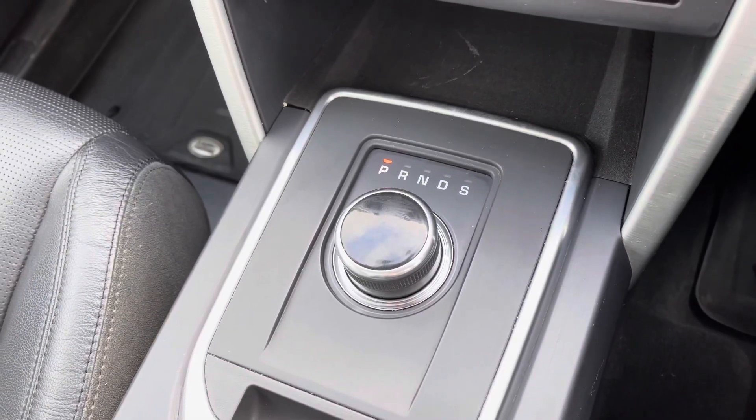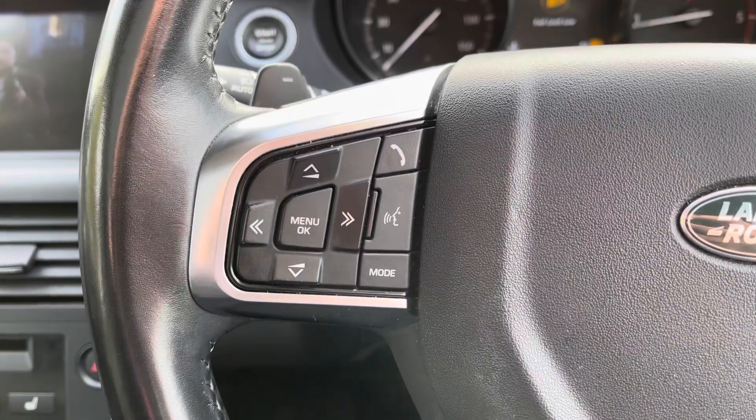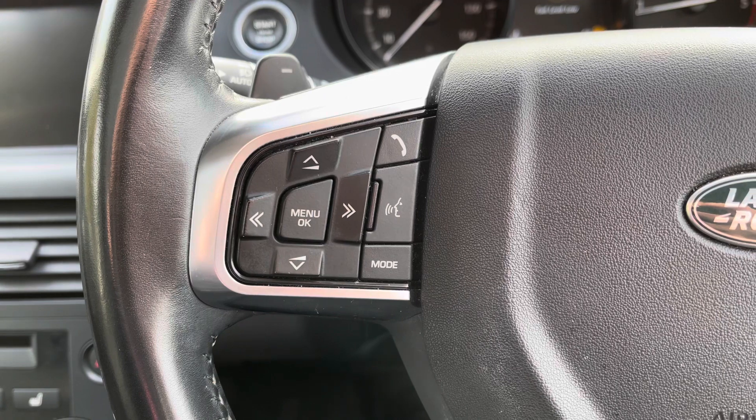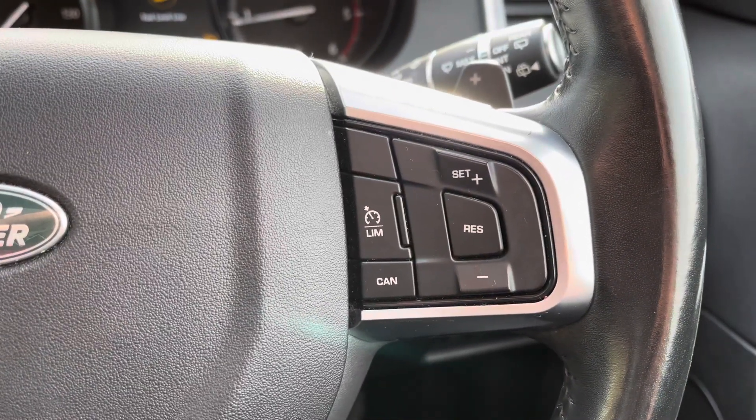This particular vehicle is an automatic with a great automatic gearbox for that extra smooth gear change. Looking at the steering wheel, on the left-hand side we have your volume and track selection controls, and over on the right-hand side we have your cruise control settings.